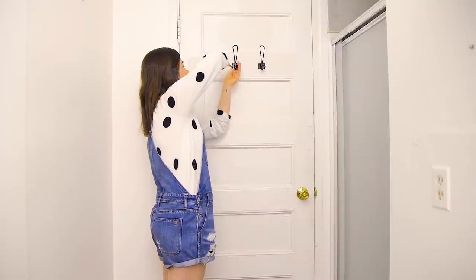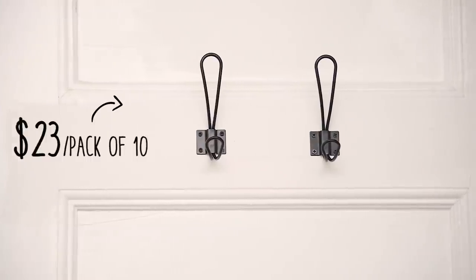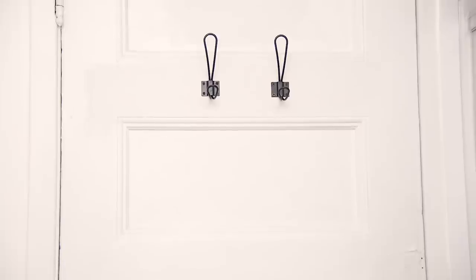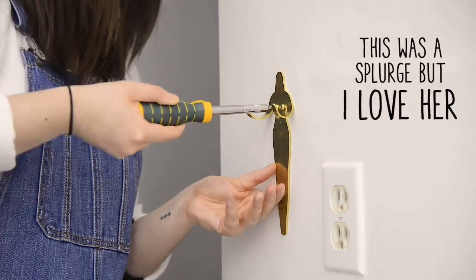On the back of the door there was a wooden hook — cute, but I wanted something more functional. I found these really inexpensive hooks on Amazon and put two on the back of the door because that's all we need. The next hook I'm adding is right beside the sink for the hand towel.